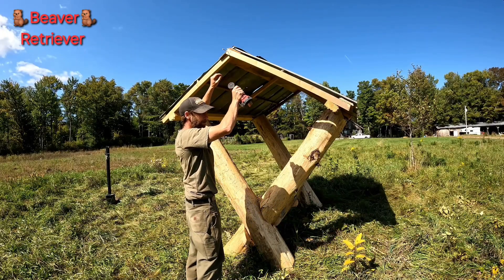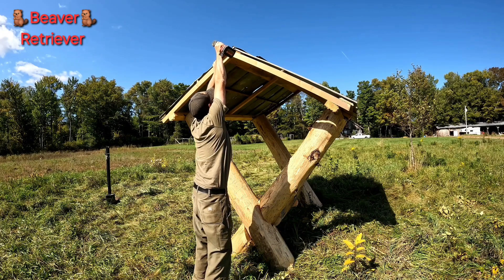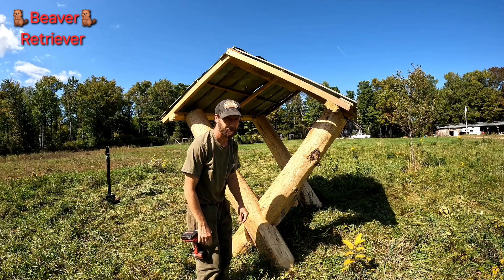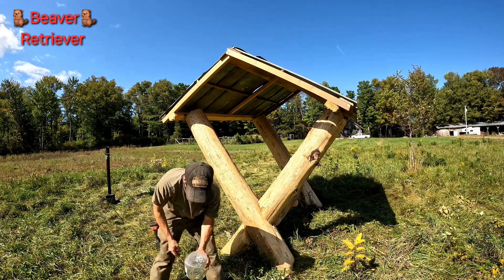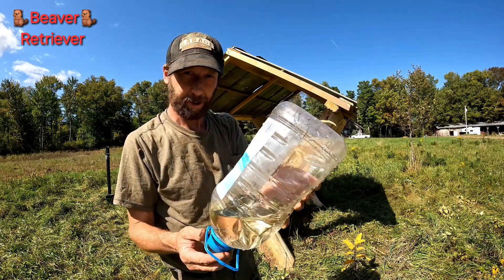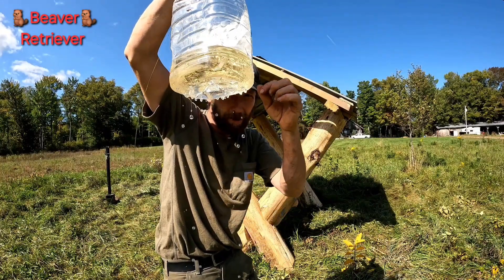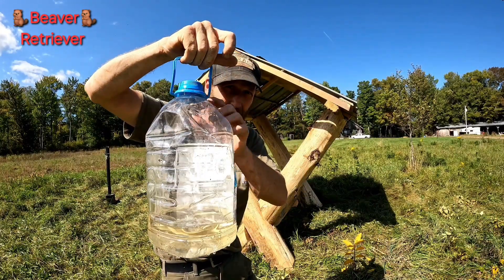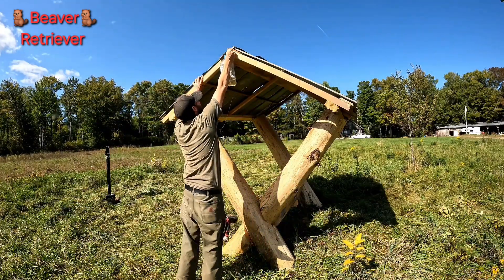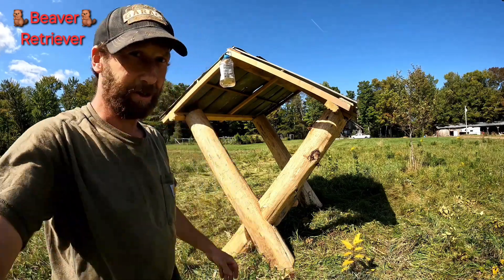I'm going to put a screw up here for my bee feeder. We got a bunch of honeybees — I'm a beekeeper. I feed them sugar water. We got a sugar water feeder here — it's just a Hawaiian Punch bottle with little holes poked in the bottom. Once it draws down enough suction, it stops dripping. I hang them throughout the property so the bees can feed on it. That's a done setup.